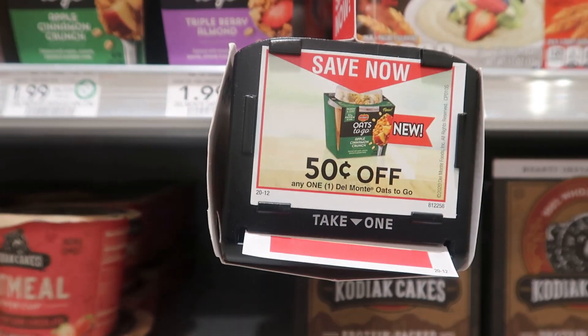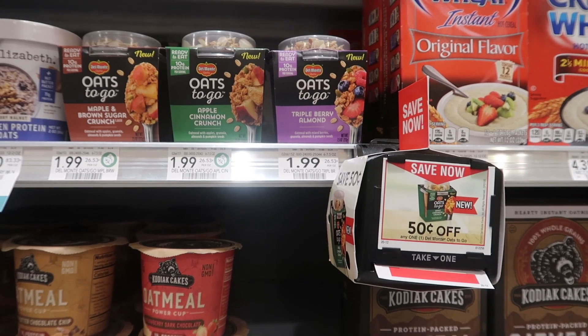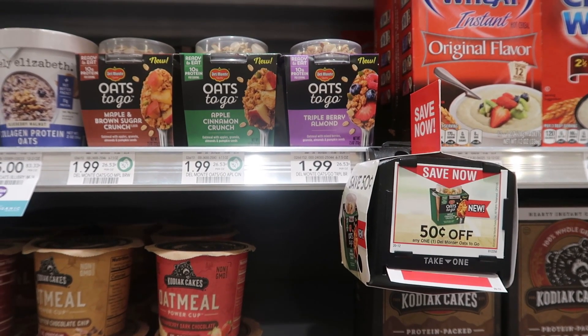Next I wanted to mention these Oats to Go. They're not on sale right now but starting on Saturday with the extra savings book they're going to be an awesome deal, and you're going to want that 50 cent off coupon. So grab two of these if you can find this blinky coupon in your store.